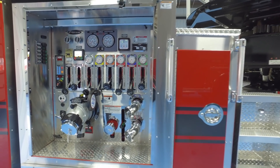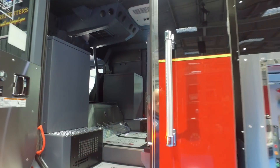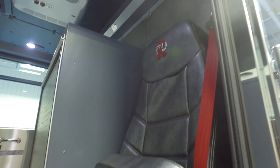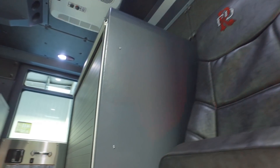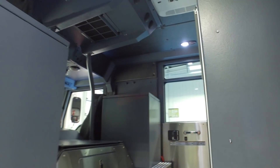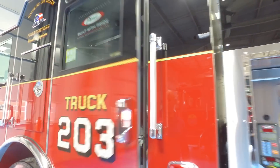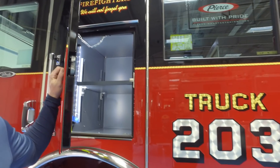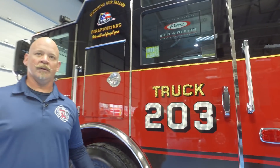Another unique feature: one of the things we wanted to change was to make sure we're operating in a clean cab environment due to firefighter job-related cancer. We're storing all of our structure fire protection gear in different compartments — we don't store it inside the cab where firefighters ride. The engineer and captain's gear is in compartments accessible from outside the cab, and the firefighters' gear is stored on the trailer portion of the apparatus so they can get dressed there.